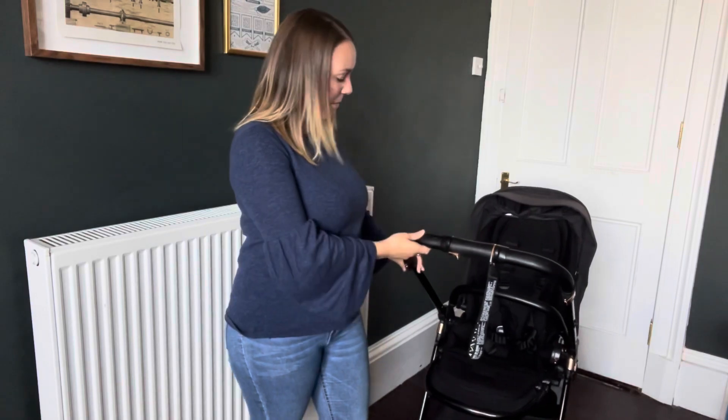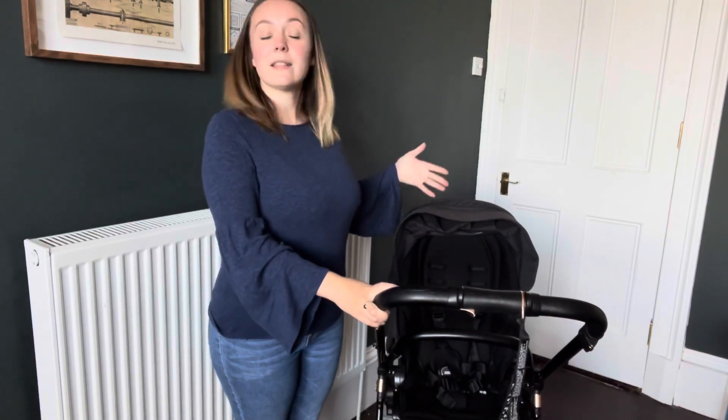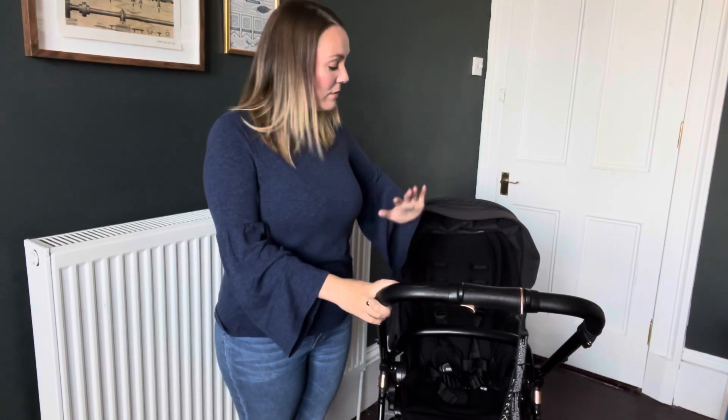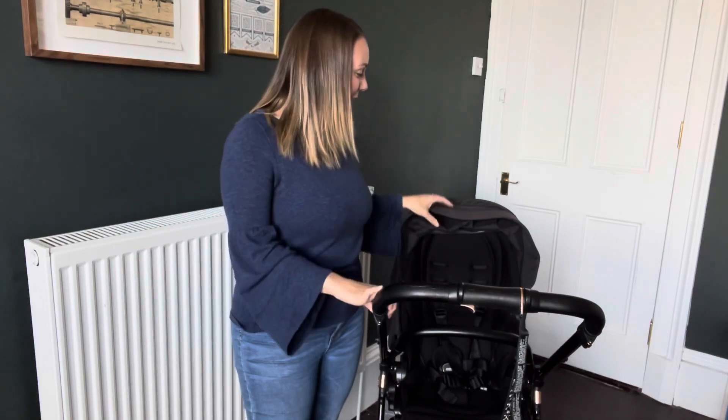Now I'll get into showing you the actual buggy system we've got set up. I have it set up for my height - I am five foot exactly - but you can extend it if you're taller by just flipping these little bits out. The way we've got it set up is so that Samuel is still facing us. You can change this really easily - just lift it up and flip it round so it will be facing out. I guess when he gets a bit older that's what we'll do, but for the moment he's quite happy looking at us and we're quite happy looking at him.